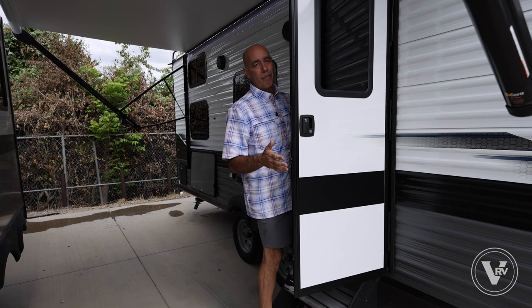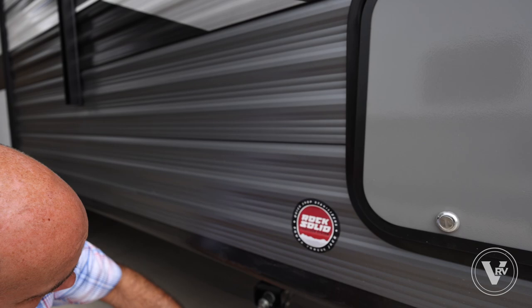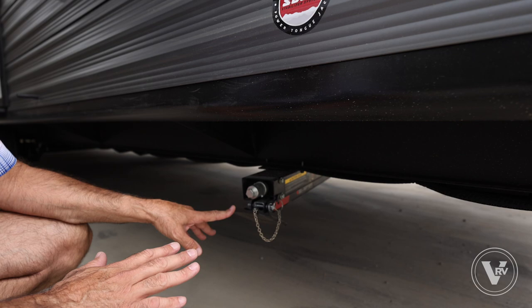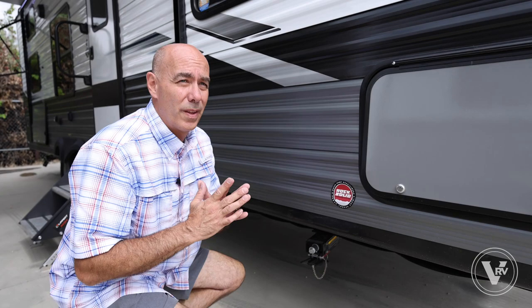Speaking of stabilizer jacks, these have the Rock Solid stabilizer system. These are not levelers — they're stabilizing jacks. They deploy really quickly and are more rigid and stable than the old scissors-style jacks. There's a separate video on best practices with these. Once they're down, there's very little movement transferred inside.